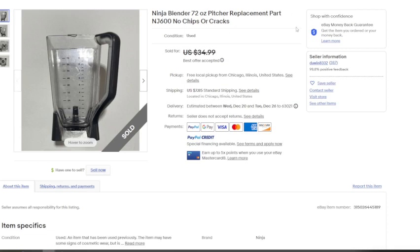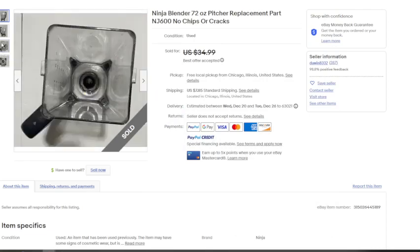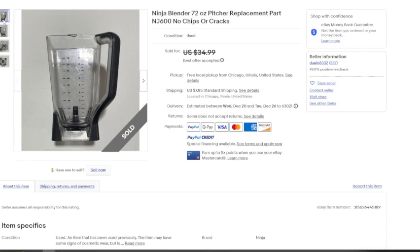On to another Ninja blender piece — the pitcher, listed separately at $34.99. My guess is they accepted an offer of at least $25 to $30, plus shipping. It looks low because I'm in Missouri and this is from Chicago, not far at all. This particular blender isn't in the greatest condition — you can see from the pictures it's marked up with scratches, especially if somebody blended ice and it shot around on the inside. But if this sold for $30 and the lid sold for $29.99, that's $60 from a blender you paid $5 to $10 for.